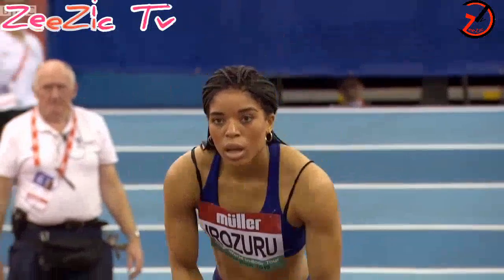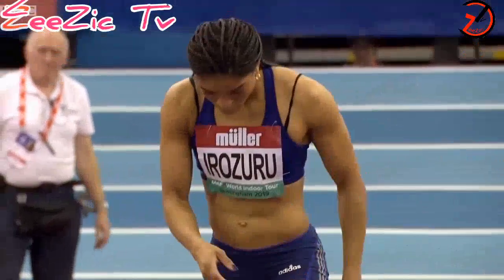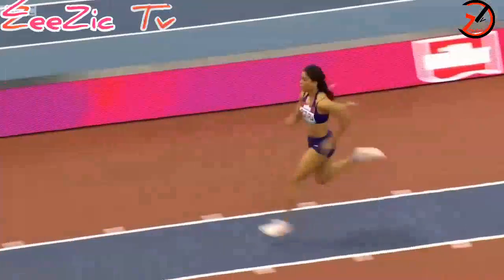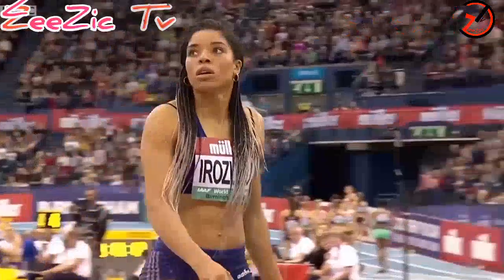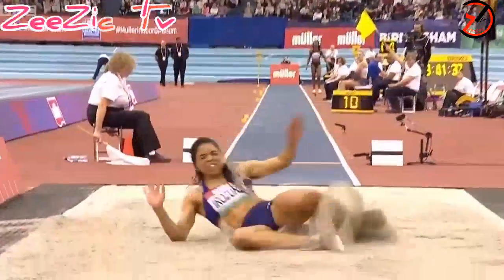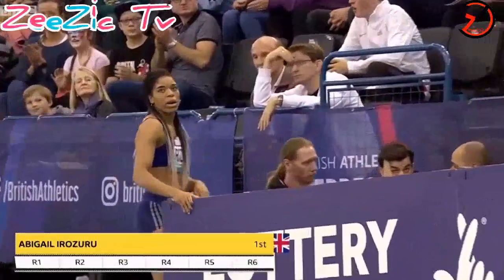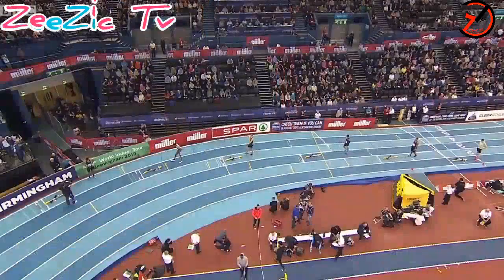First sighting of Abigail Irozuru — UK champion indoors back in 2015, a few injury problems since then, third at the recent UK indoors. Chopping a little bit, but it's a good distance if it's clean — it is a white flag. A smile from Irozuru, and it does get the white flag — may well put her into the lead. Foul in the first round, but applause for herself — why not? 6.49 for Irozuru, and she goes into the lead.